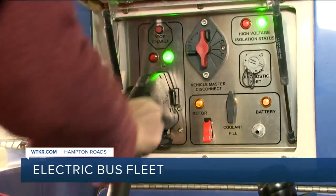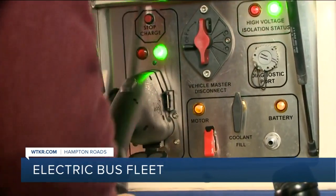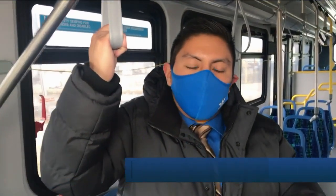How long is it going to take to charge? Well, this bus is actually at 38%, so I expect it to be ready to go in about two and a half to three hours. The electric buses are rather quiet.